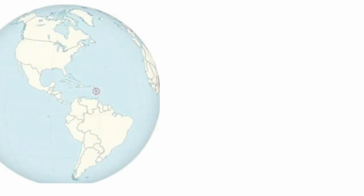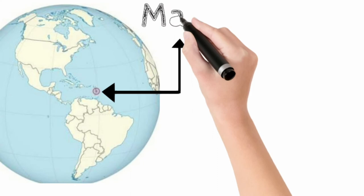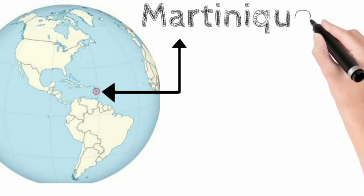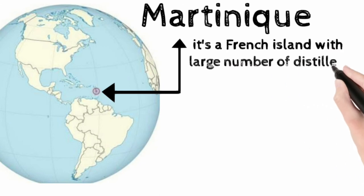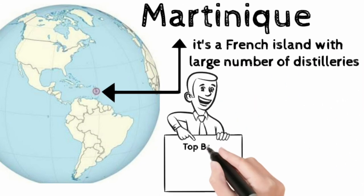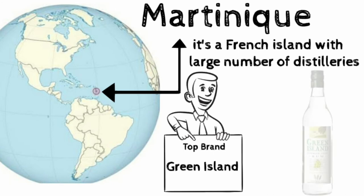Martinique is an island which is an overseas territorial collectivity of France, located in the West Indies on the Eastern Caribbean Sea. Martinique has the largest number of distilleries in the Eastern Caribbean. The top Martinique rum brand is Green Island. Due to its large number of distilleries, Martinique produces a high quantity of rums from the Caribbean region.